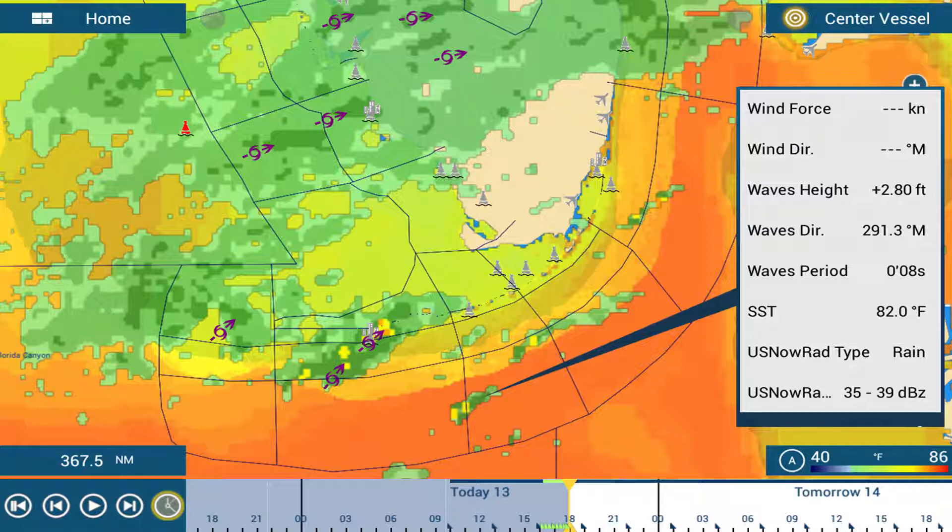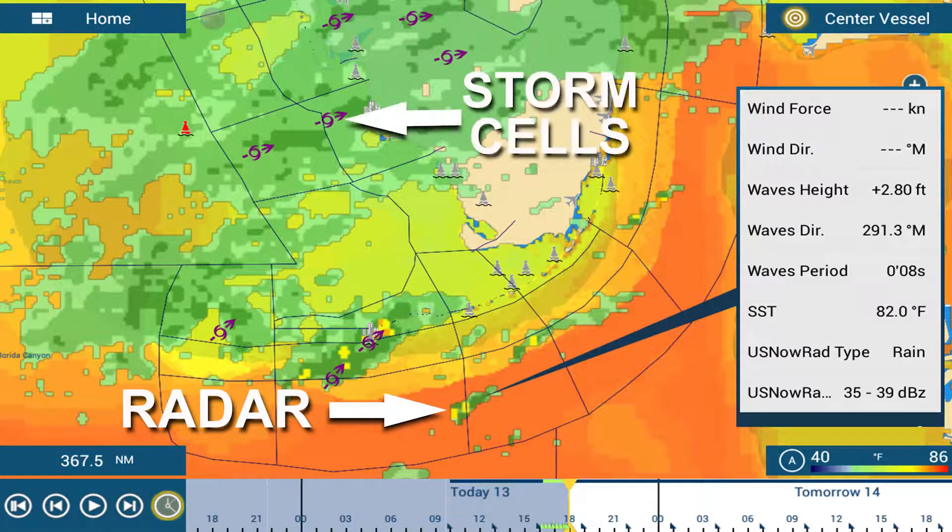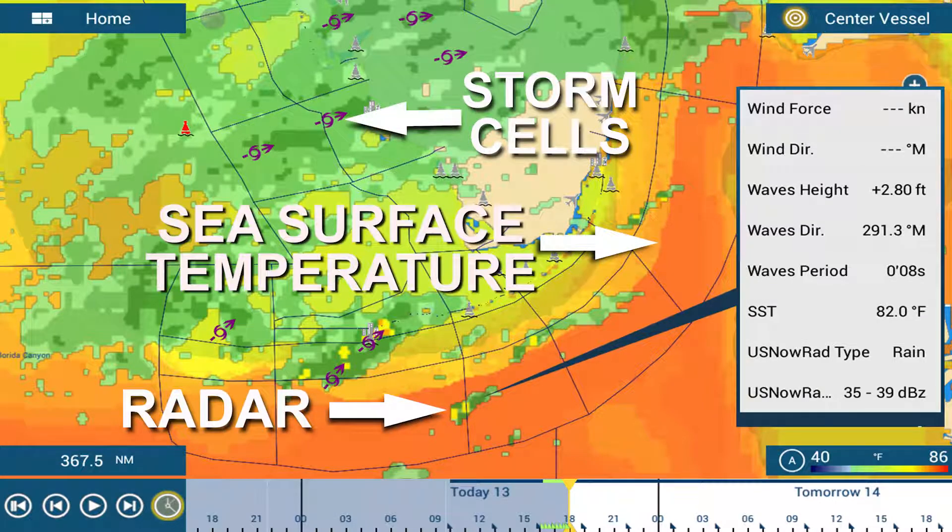The SiriusXM weather service includes numerous weather features — radar, storm cell, and sea surface temperatures, to name a few.